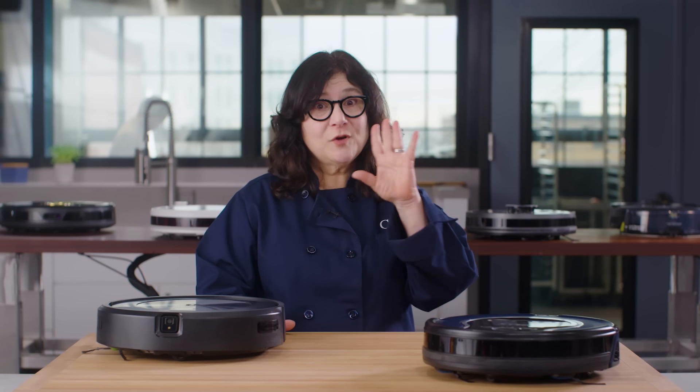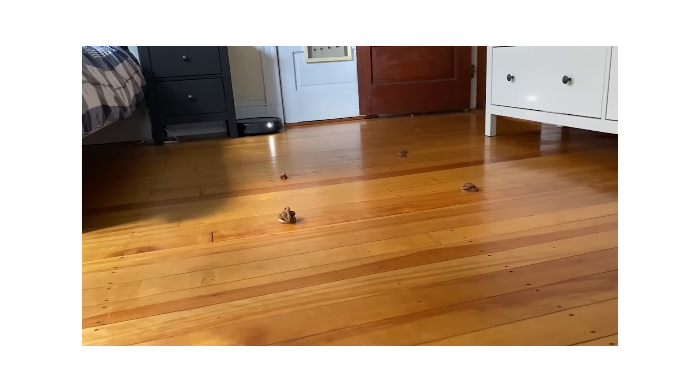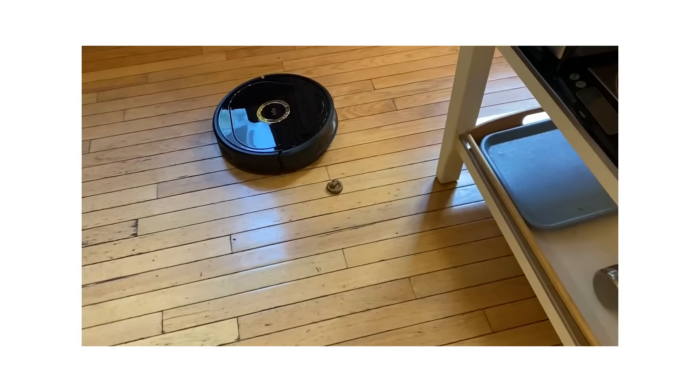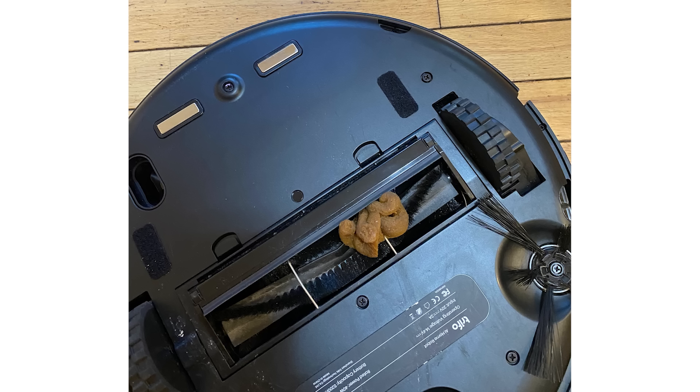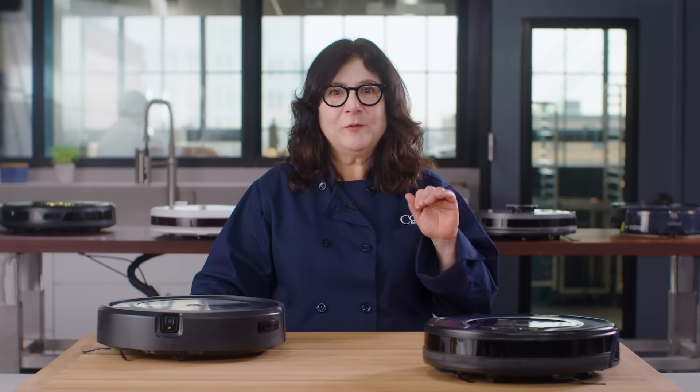Here's something a bit gross. Two models promised to spot and swerve away from pet poo. We actually bought and scattered realistic-looking plastic poo around our homes. One model just ran right over it like it wasn't there. The other one cleverly moved away from larger piles of poo but ran right over smaller ones. Bottom line, don't count on this feature.